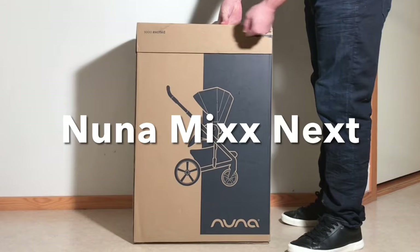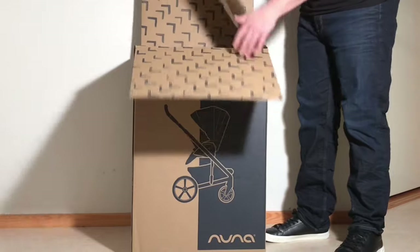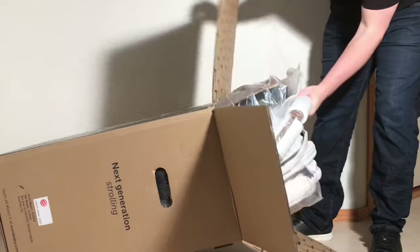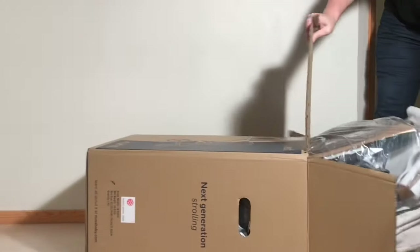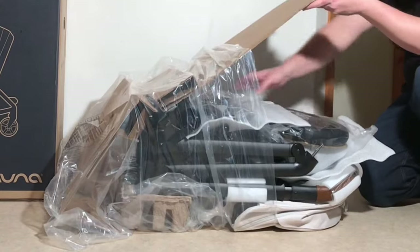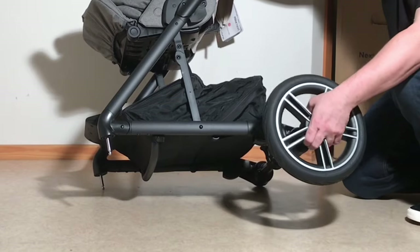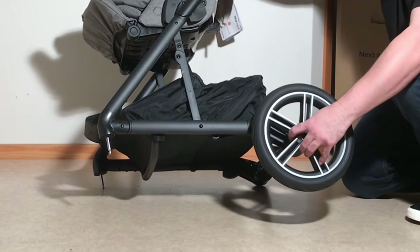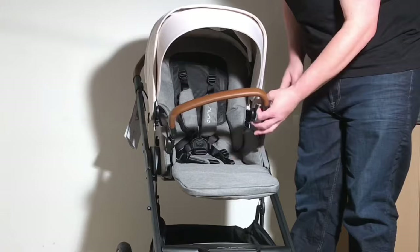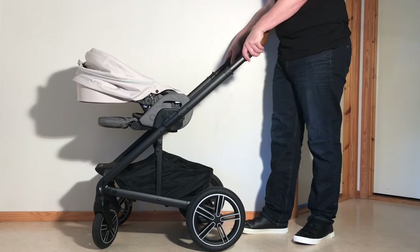Next up is the Nuna Mixx Next. Nuna hasn't been producing strollers for nearly as long as Bugaboo, but they have a pretty strong presence, especially in the US, and the Mixx Next is definitely one of the models the company keeps in the forefront. The Mixx Next clocks in at around $750 without the bassinet. It's a mid-sized model, and while its cost is relatively average among high-end models in this size and weight class, it does have a number of competitors with better engineering.